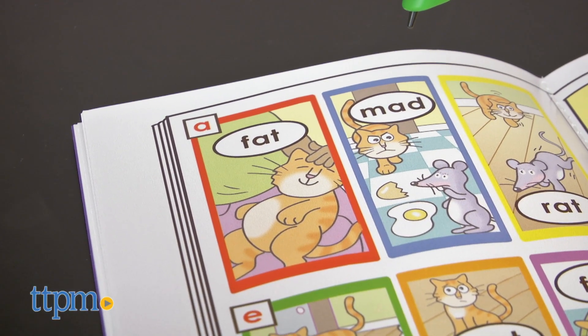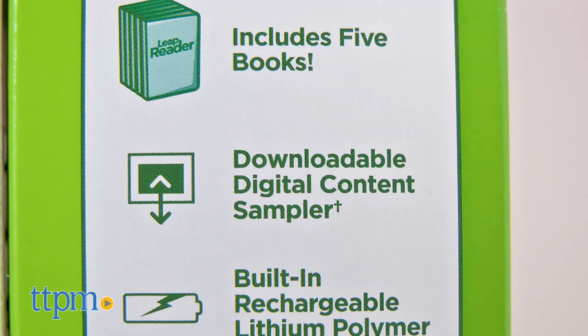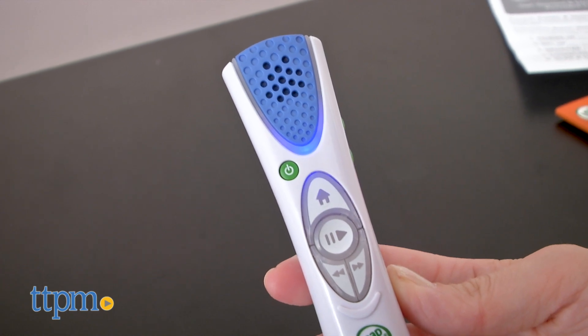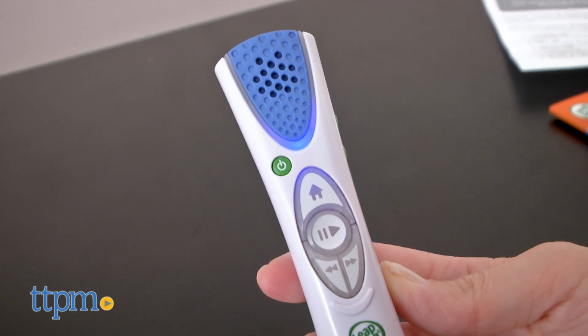Along with the content of the five included books, you also get a digital content sampler to download through the LeapFrog Connect application that includes learning songs, a trivia challenge game, and two audiobooks.